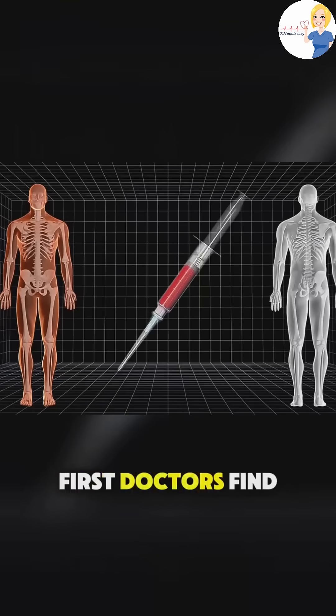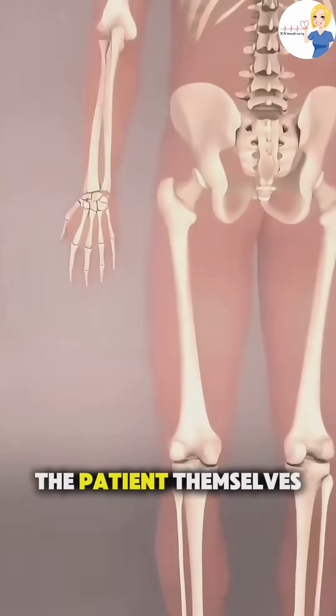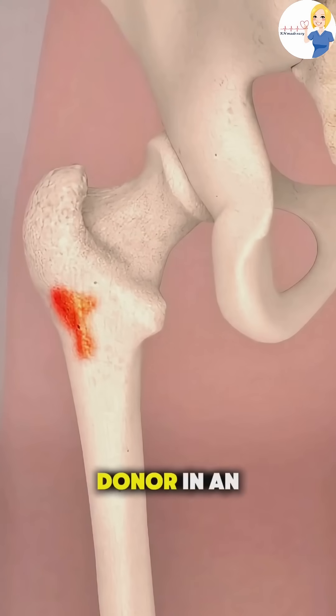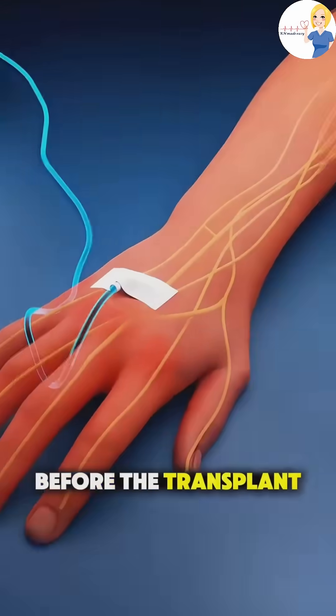First, doctors find a suitable donor. This could be the patient themselves in an autologous transplant, or a matched donor in an allogeneic one.